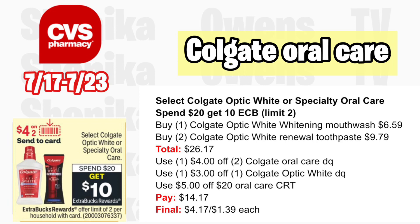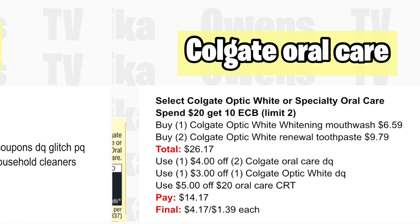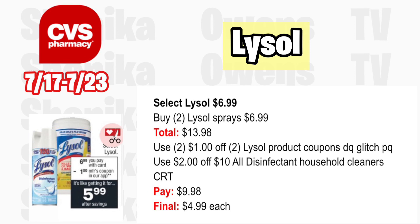Select Lysol lifestyle products will be $6.99 with no rewards back. Grab two of the Lysol lifestyle sprays at $6.99, totaling $13.98. Use two $1 off two Lysol product coupons — the digital coupon will glitch with the printable from Coupons.com. If you get a $2 off $10 all disinfectant household cleanser CRT, you'll pay $9.98, making the final cost only $4.99 each. That's a really good deal because Lysol is very expensive.